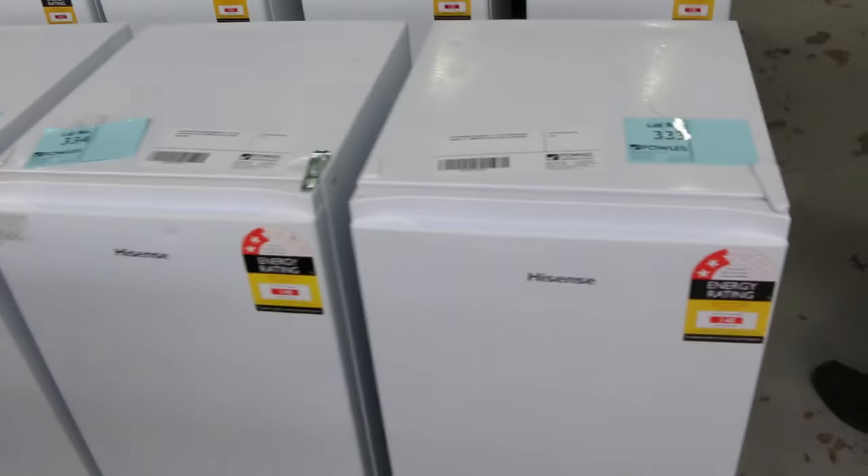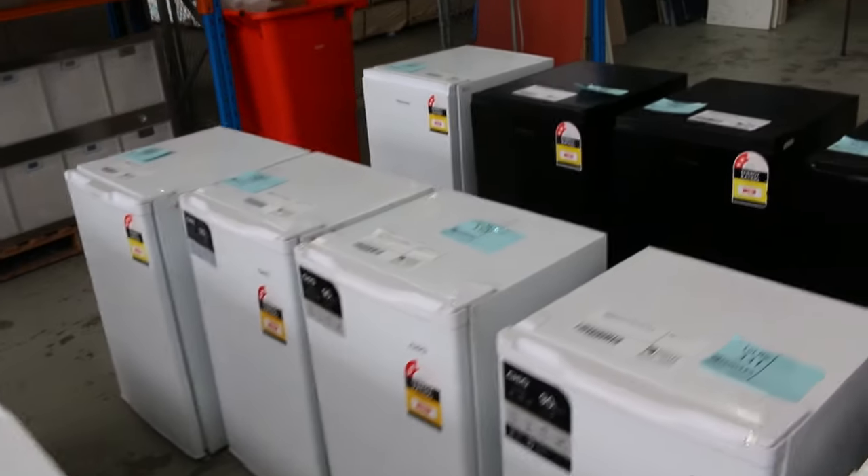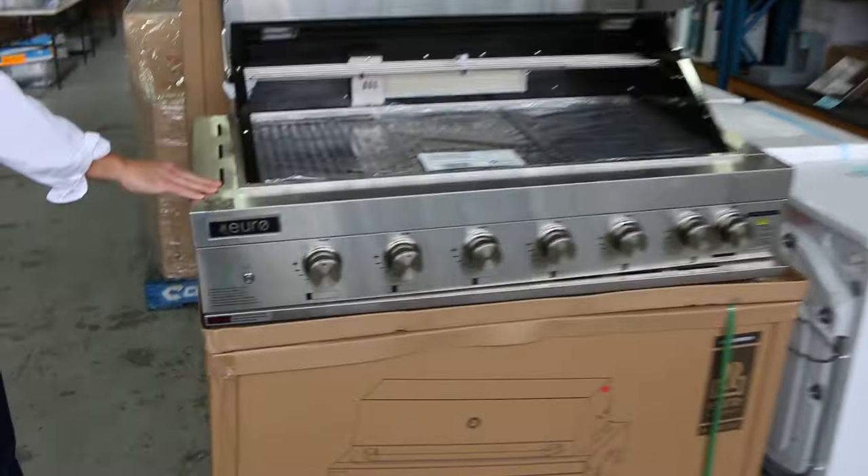Speaking of ninety to a hundred dollars, that's what you'll probably be looking at for the bar fridges here as well. There's a nice big range of bar fridges. And down the back here, some nice built-in barbecues — they've been bidding around that fourteen hundred dollar mark, so that's good buying.